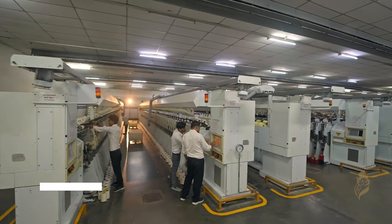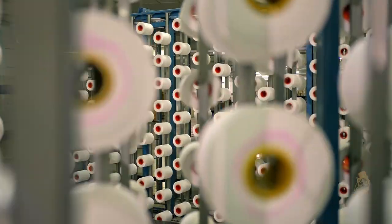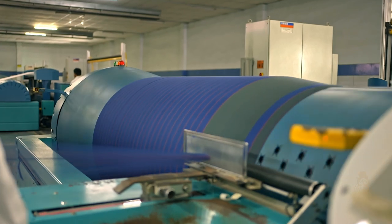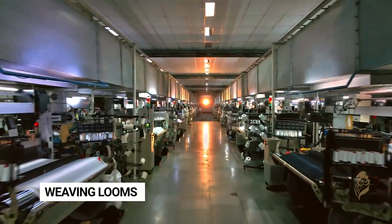The next stage is rewinding, where yarn cones are created. This yarn goes into warping and a beam is made, which is further sent for sizing, drawing, and then to the loom shade for weaving of fabric.